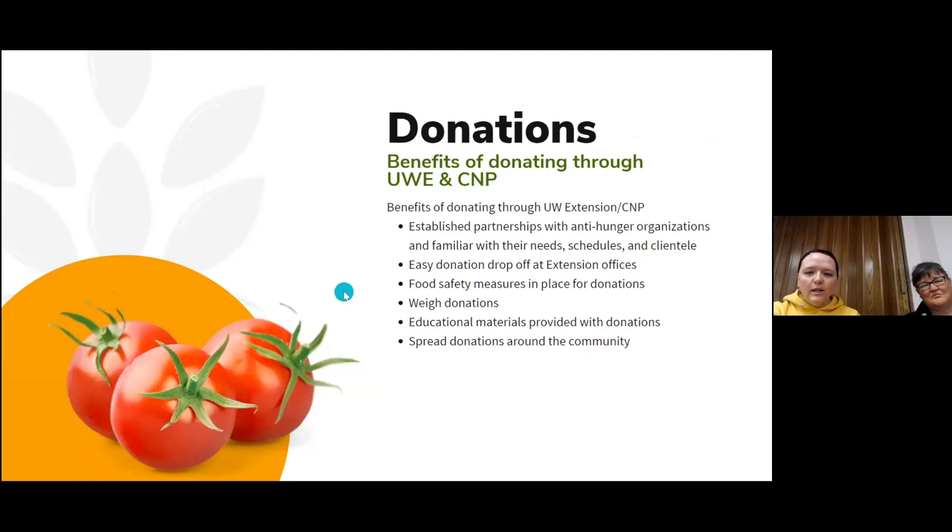This takes us to the benefits of donating through sensible nutrition and bringing your produce to the extension offices in your county. The sensible nutrition educators have established partnerships with anti-hunger organizations in your community and are familiar with their needs, their schedules, and their clientele. Dropping produce off at your extension office is just an easy one-stop — your sensible nutrition educator can get it out to who needs it. There are some pantries that are only open two days a week or only one day a week, and we should know those schedules so you don't have to guess and take it in on a Friday when they're only open on Wednesdays.